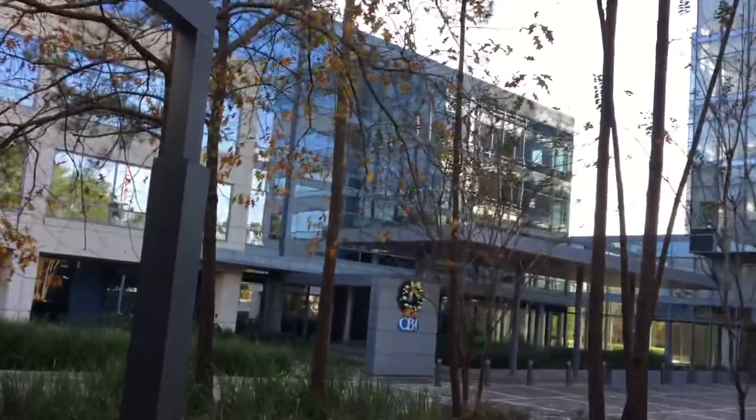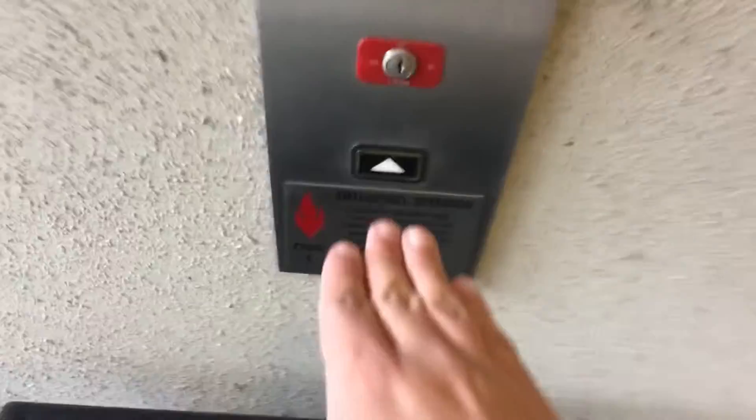These are going to be the elevators here at the CBI Building parking deck here in The Woodlands, Texas. There's the CBI Building right there, and Merry Christmas — it's December 25th. These are KONE elevators.